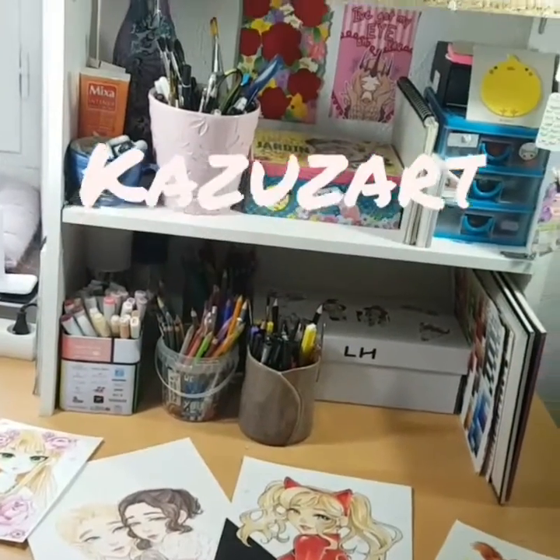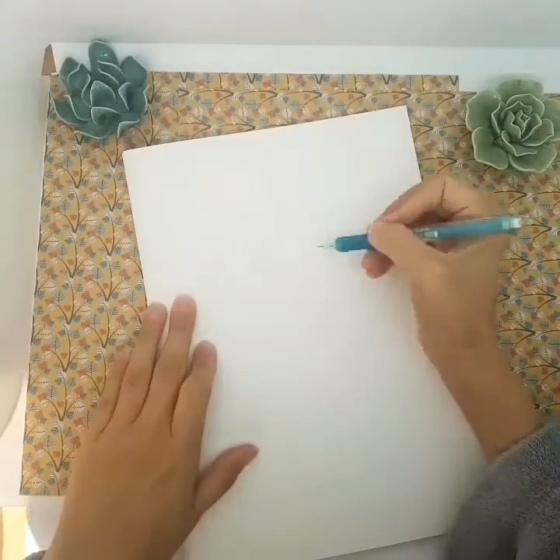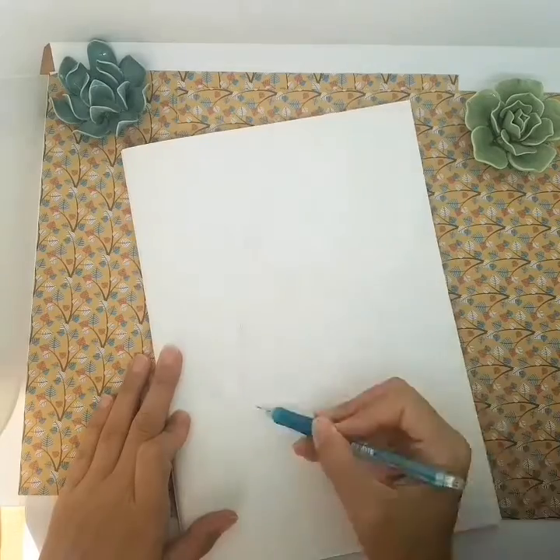Hello guys, this is Kazuza from the channel Kazuza Art. How are you today? This is the third day of Inktober and my prompt today was succulent — the plant.